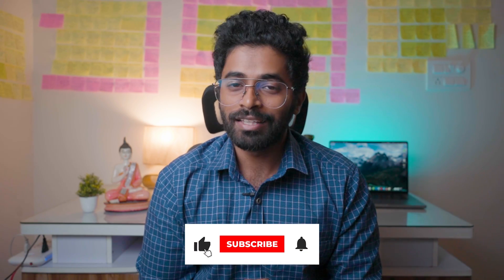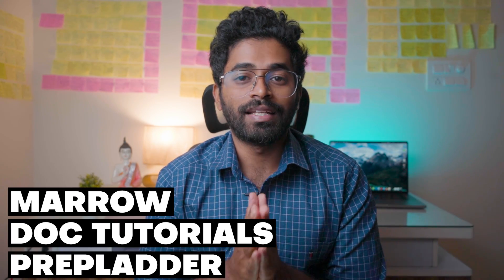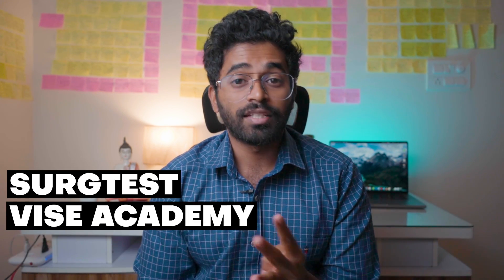Don't forget to subscribe to my channel, Dr. JTM. So firstly, there are five apps in the market for NEET SS MCh Surgery, and they are: Marrow, Prepladder, Doc Tutorials, Surge Test, and Wise Academy. I'll be telling you about each and every app in detail.